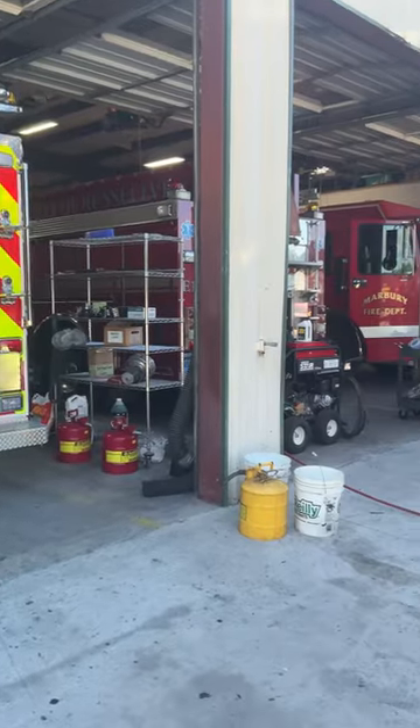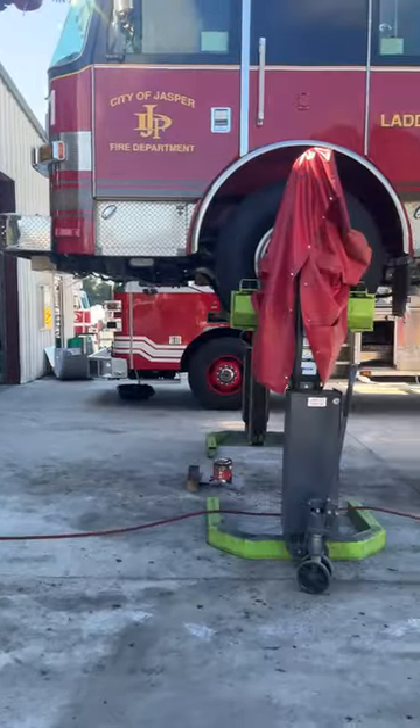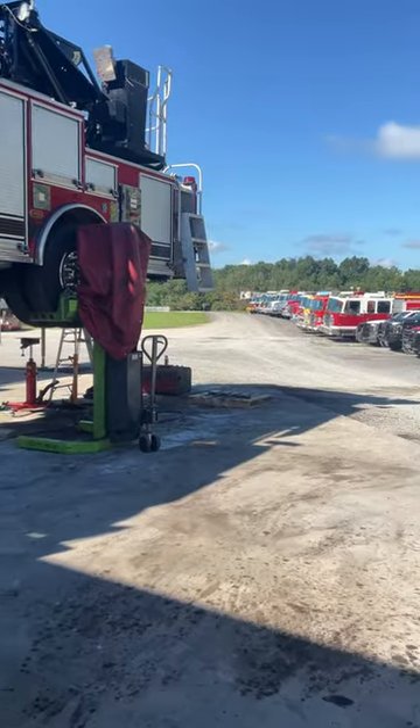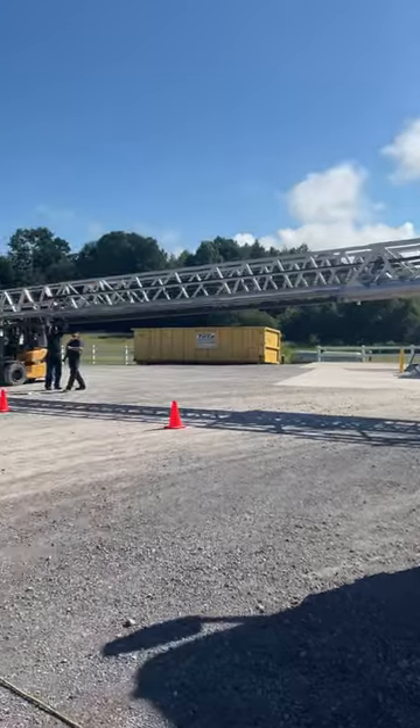Then we got these guys up here at the upper garage. We got Justice putting on some undercoating on a truck here, and we got some guys just doing a ladder check in the back.